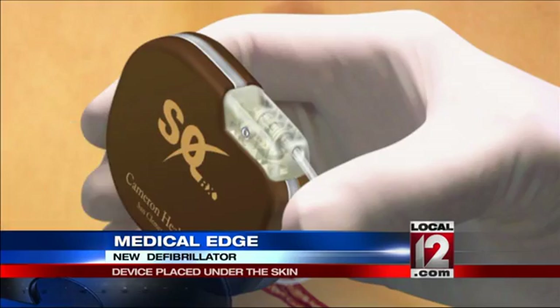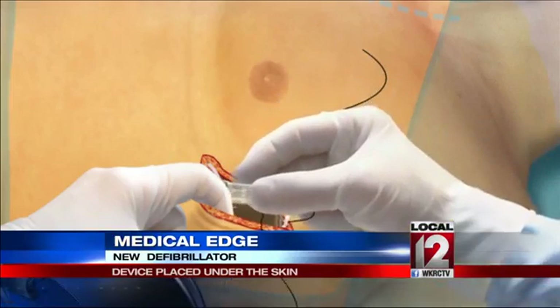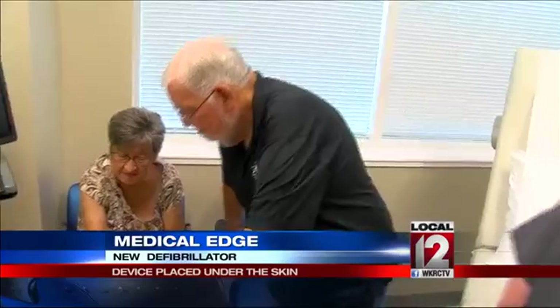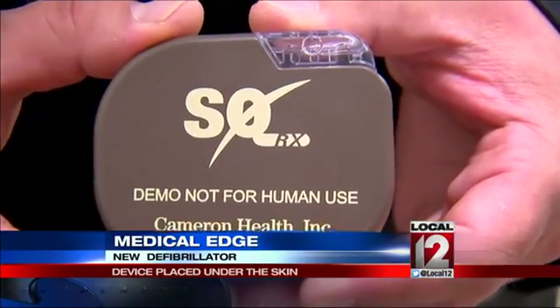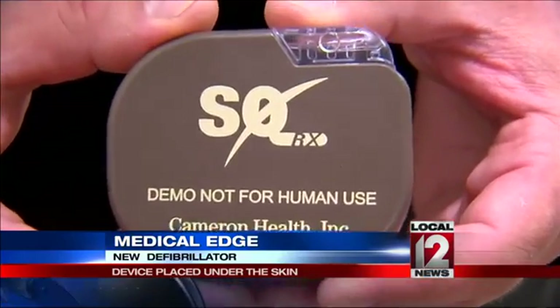If it detects a heart rhythm problem, it will trigger the defibrillator to generate an electrical pulse to restart the heart. In Bill's case, one night shortly after it was inserted, he sat down to dinner with his wife Jean, and when she brought his plate, she went back to get hers, and he passed out. The new defibrillator did its job, and when he woke up, a computer printout showed doctors exactly what had happened.